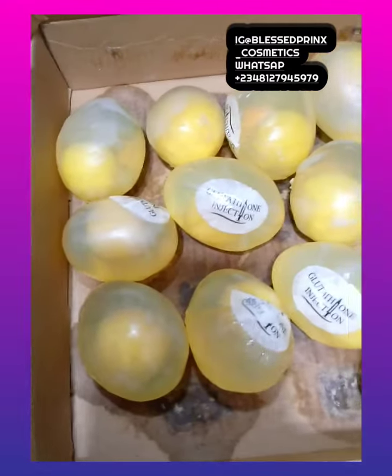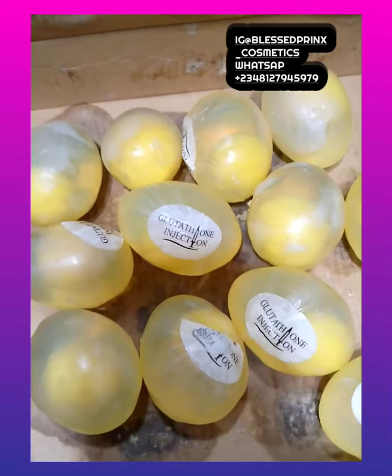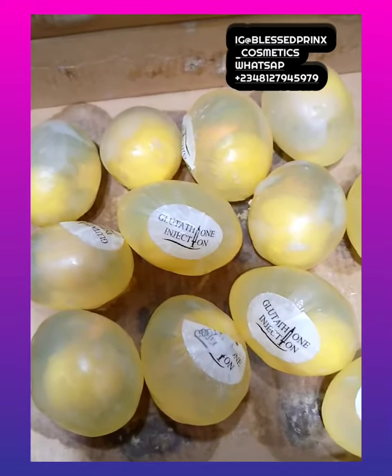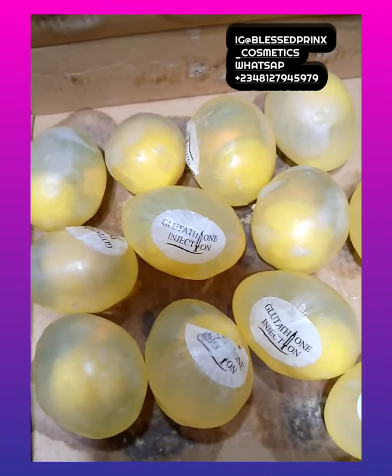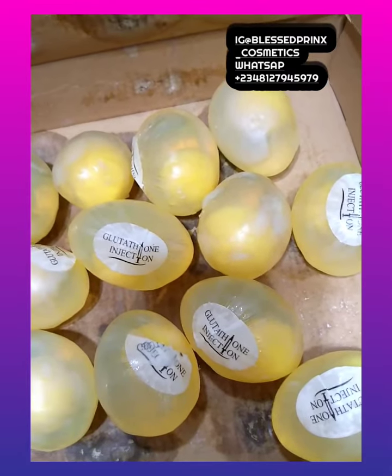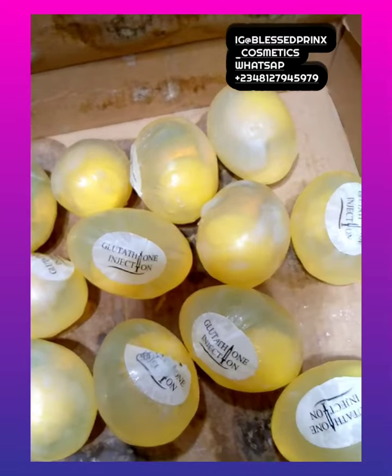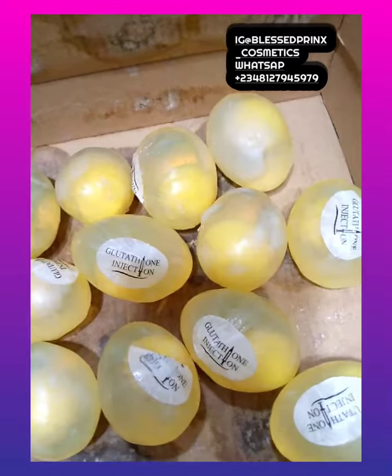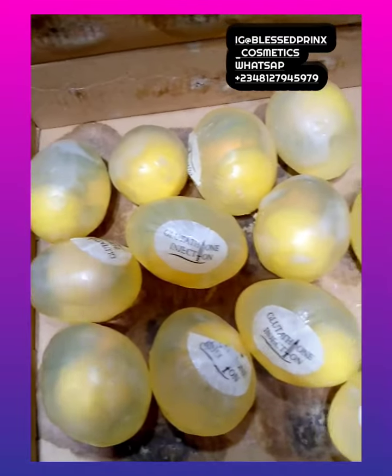Look at the soap. What does this soap really do? This is a facial whitening egg soap which helps to whiten the face, gradually fade some pimples, and make the face very white. This soap is made with 100 percent glutathione injection and it's mild — it's not harsh on the face. Any skin type can use this soap.